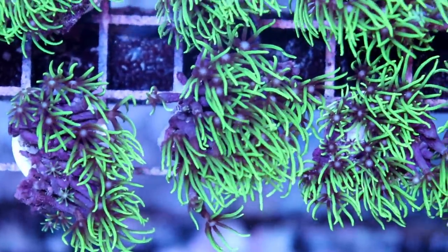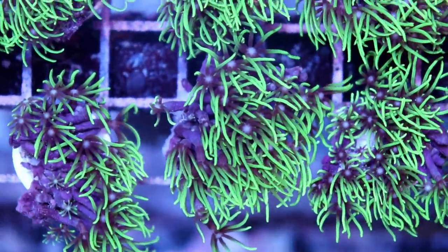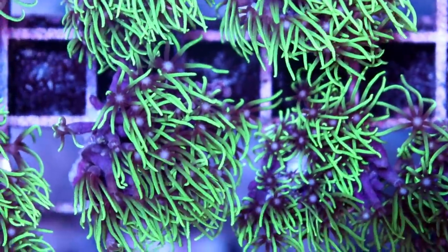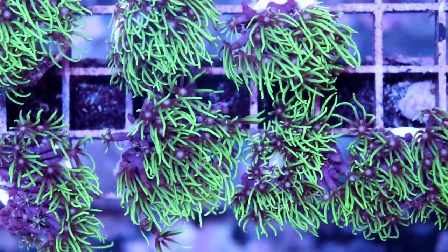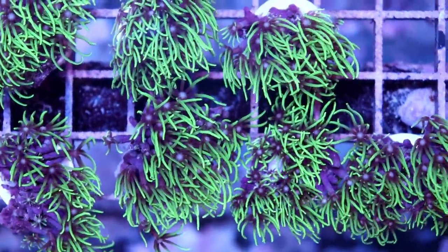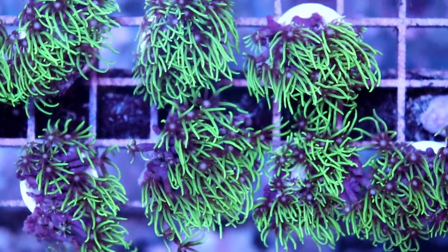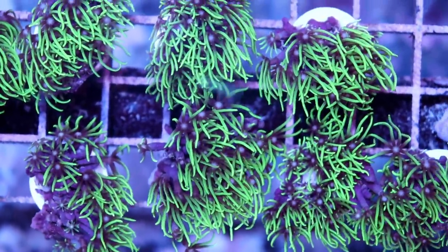Green Star Polyps come in a couple different varieties. They're all more or less green, different shades of green with different length tentacles — sometimes longer, sometimes shorter. Sometimes you'll get a cool kind of white mouth. This is a pretty standard one, still a beautiful coral. And if you ask how fast does this coral grow, if 10 is the fastest, this thing is an 11. You could literally watch it grow daily. And that's sort of the case for a lot of soft coral.